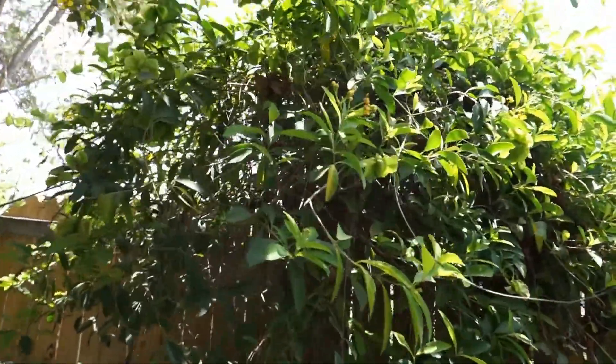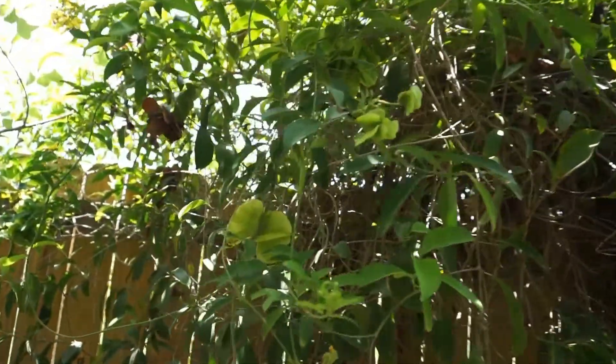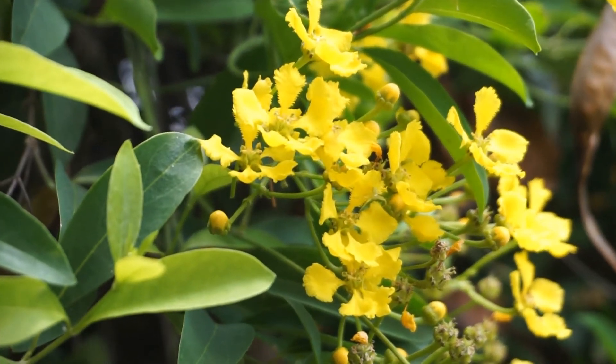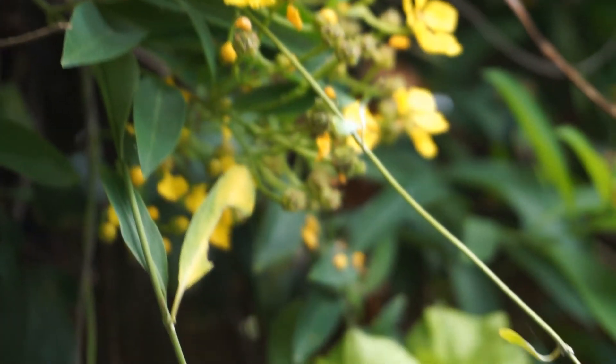The butterfly vine typically grows 10 to 20 feet in height and width. It can be pruned and trained to climb on trellises, walls, or strong fences. If left unsupported, this plant will twine itself into a mounding shrub.